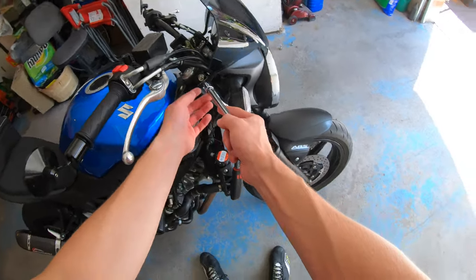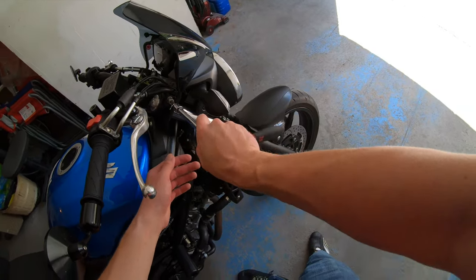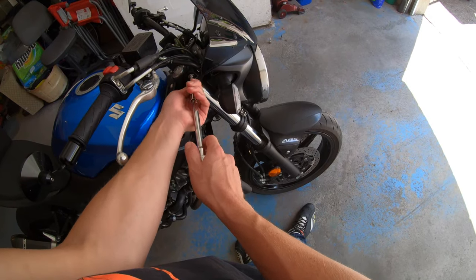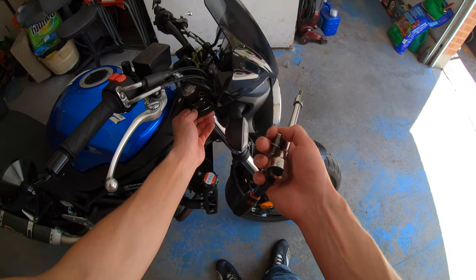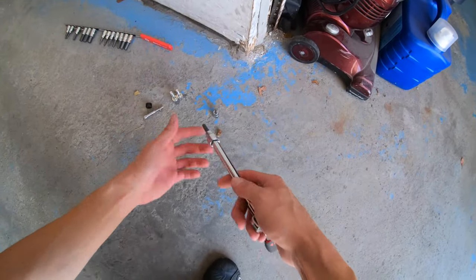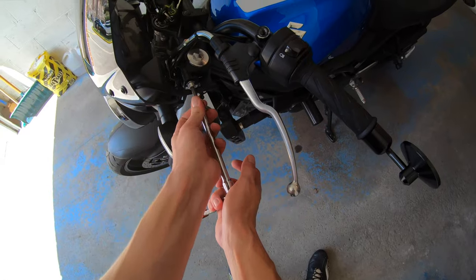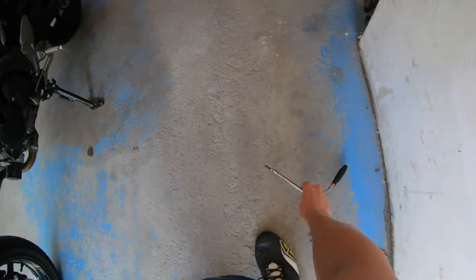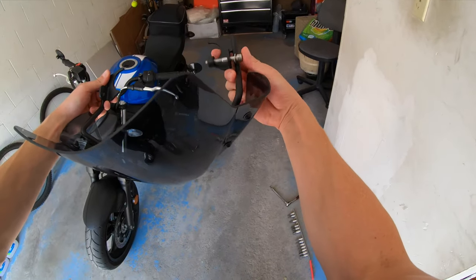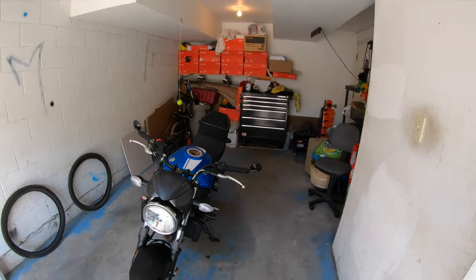Let's see if I can simply take the brackets out and slide the whole thing out without removing the windshield from the bracket. I got the first bolt out — and yes, it is flexible enough to slip out. I'll put in the top fork bolt before removing the other one to keep everything lined up. The second one comes out really easy. And there you have it — it all comes out very easily.